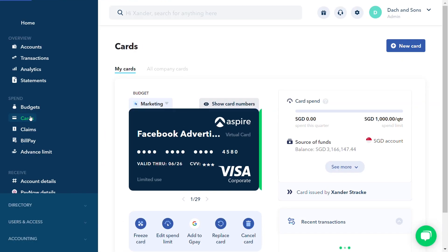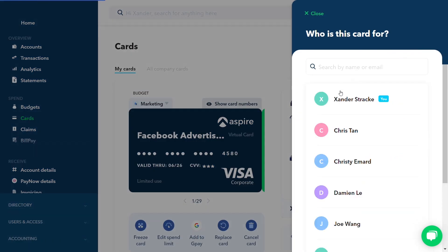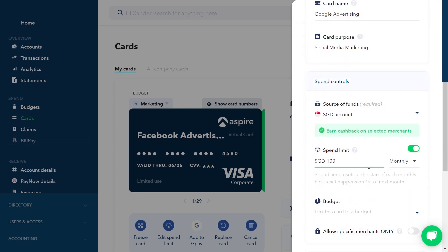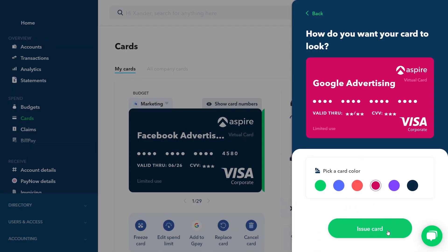You can also issue virtual cards to your teammates in seconds. Does your marketing team need to set up a monthly recurring spend for a campaign? Or a one-time card for a business trip? No problem. Say hello to faster purchasing.